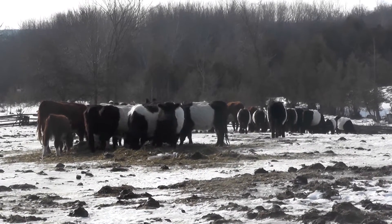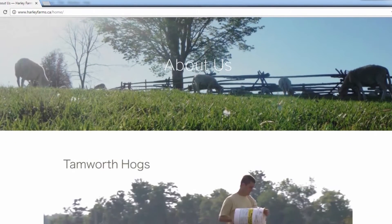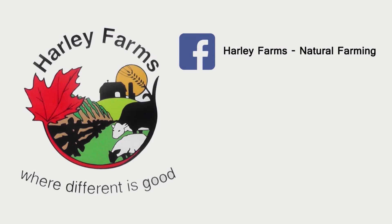You can find out more about us on our website harleyfarms.ca. We also have an online store on the website, or you can like us on Facebook or Instagram.